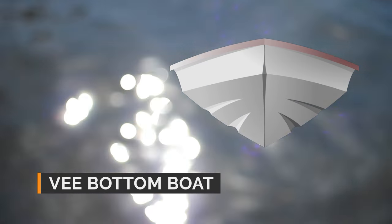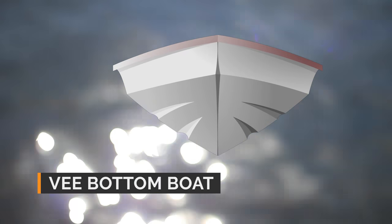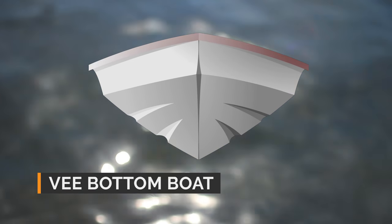V bottom boat: the V bottom handles rough waters, but needs more power to achieve the same speed. Many runabouts use the V bottom design.